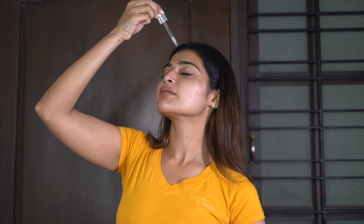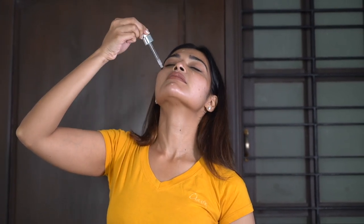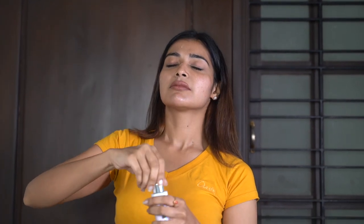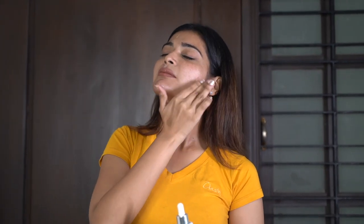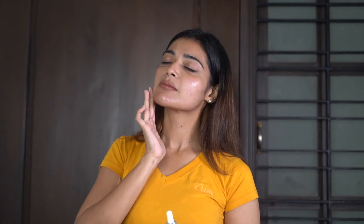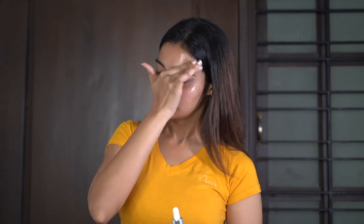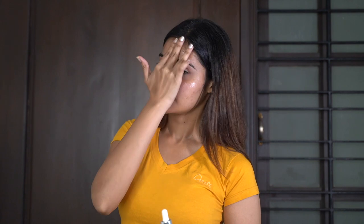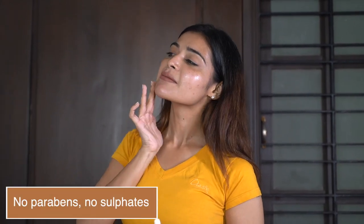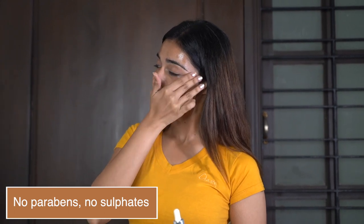Let me show you how to use this serum. You have a dropper here. Keep your dropper and apply it directly to your face, then tap it and massage it. If you tap it, you will notice it is non-sticky. It is very light. When you look for any serum, avoid sulfates and parabens. That is why this uses natural ingredients.